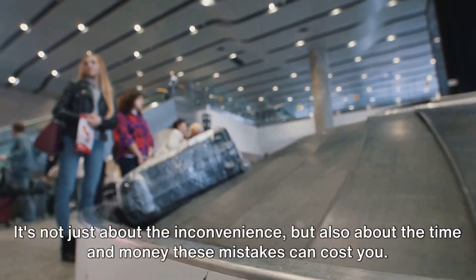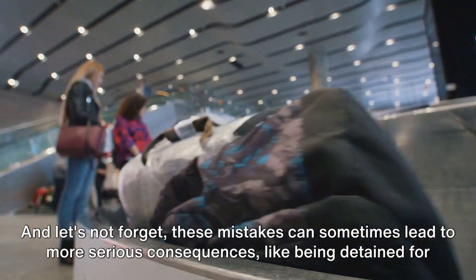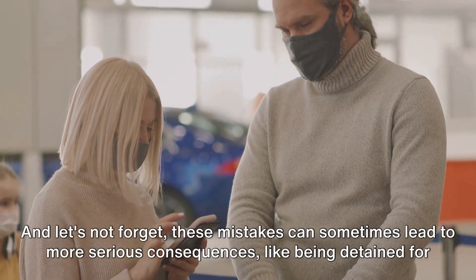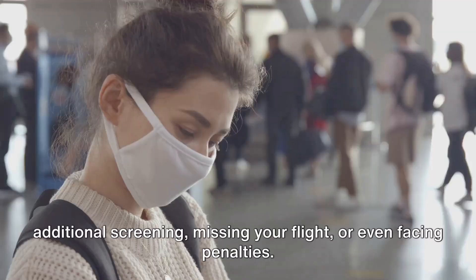It's not just about the inconvenience, but also about the time and money these mistakes can cost you. And let's not forget these mistakes can sometimes lead to more serious consequences, like being detained for additional screening, missing your flight, or even facing penalties.